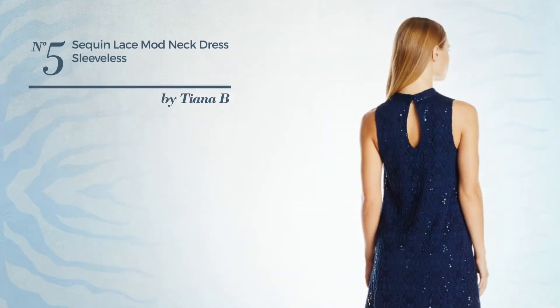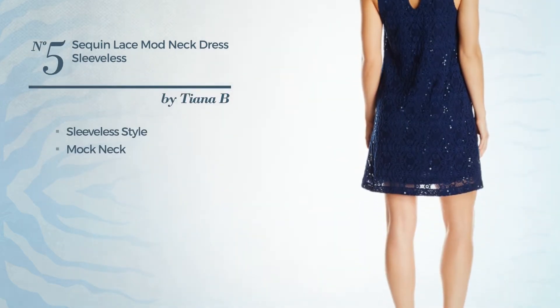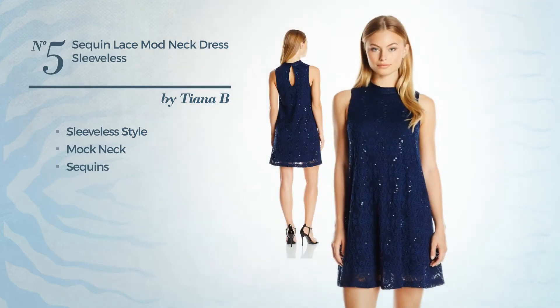Number five: a sleeveless style with a mock neck, adorned with sequins, available solely in this color.